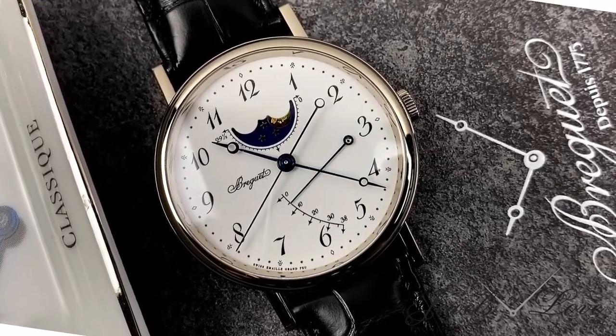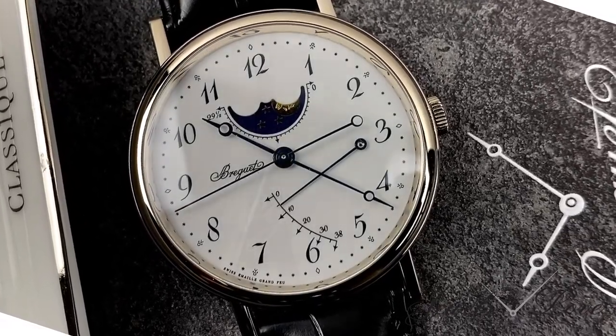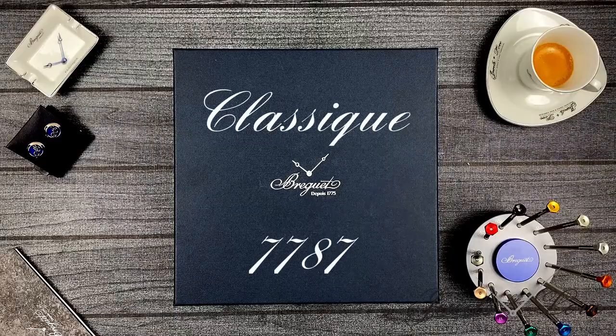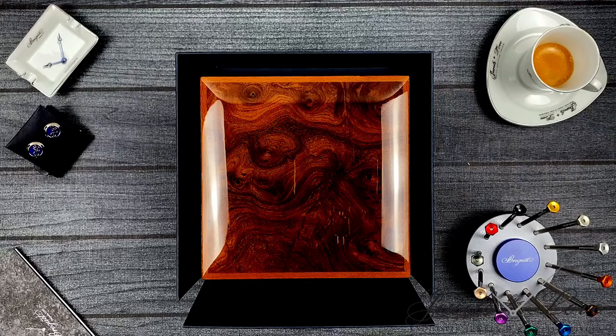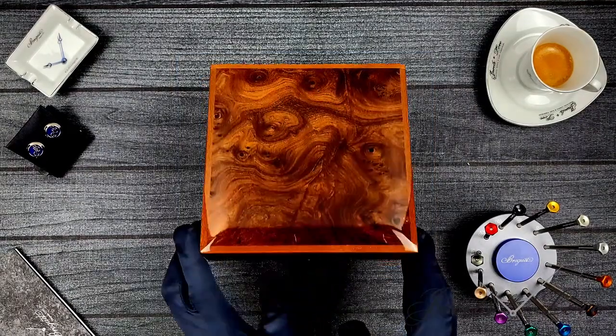One of the seven wonders of the world, the Eiffel Tower has 72 names of scholars that contributed significantly to science. It should be of no surprise that the horological wizard Abraham Louis Breguet, who achieved more in his first 20 years than other watchmakers could in hundreds of years, has his name on the first floor.